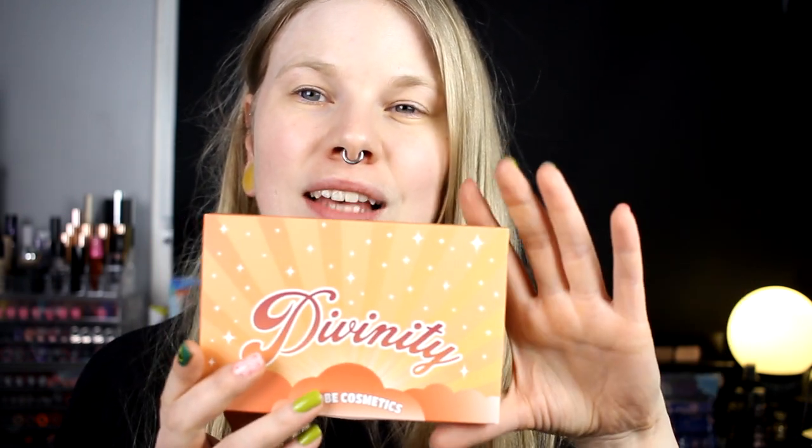Today I'm here with a new video and my first impression of the Divinity Palette from Strobe Cosmetics. I have the Creepy Cute and I love that. When this came out I was like, I want it so bad, but for me it's pretty expensive to buy from the US. Annette convinced me for a while that I didn't need this one, but I really wanted it. So I think it was a Valentine's Day sale or something like that. I bought it on sale and now it's here, so I'm going to do a first impression with this.